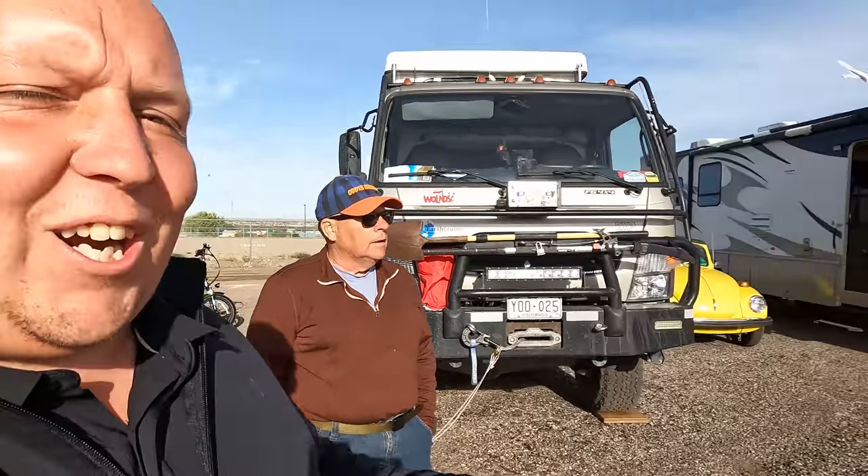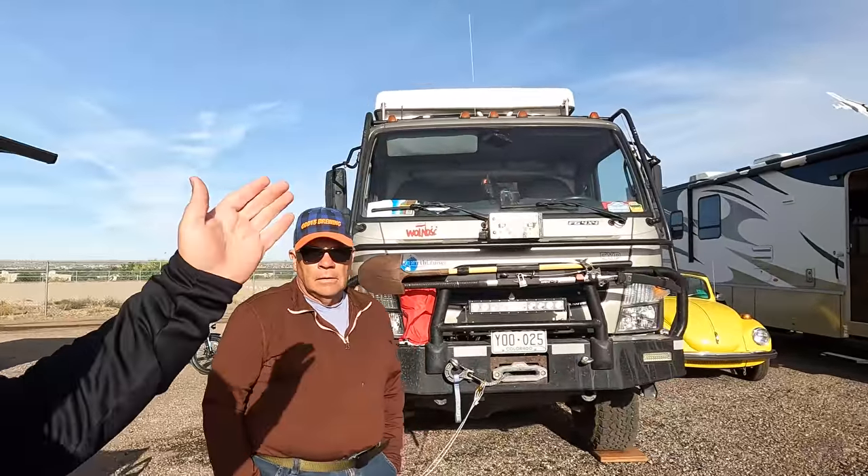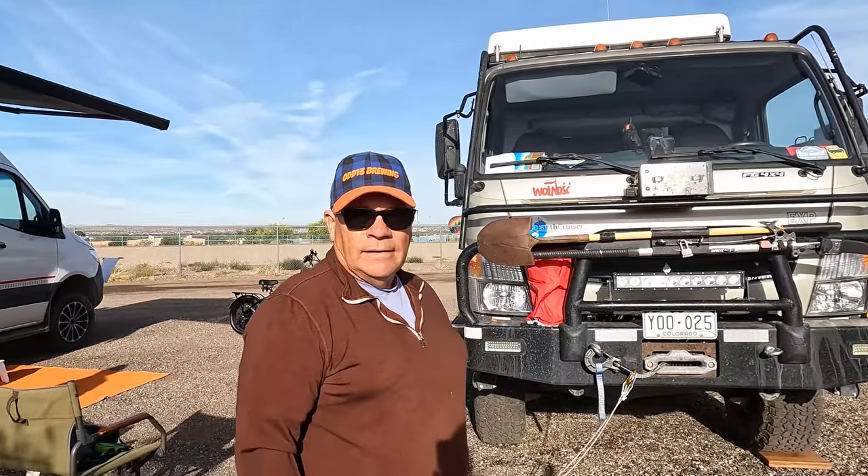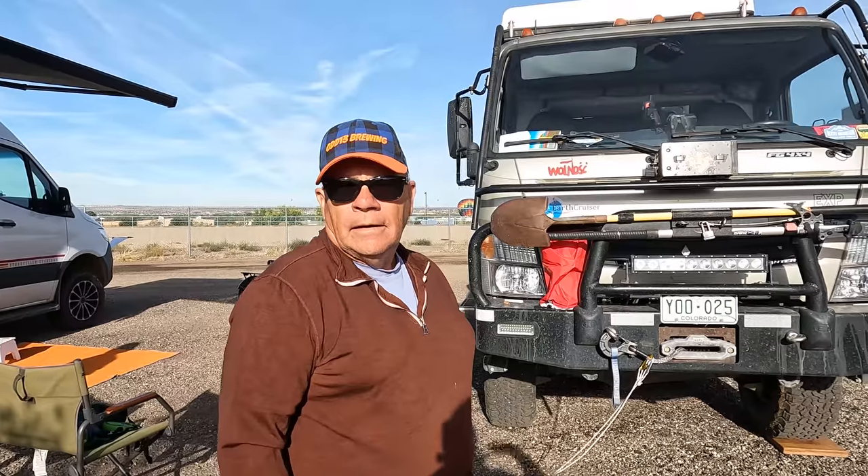Hey everyone, welcome back to another video. We are here at the 2021 Albuquerque Balloon Festival. I was just riding my bike through the RV lot and I saw this beast, and the owners were walking by. Welcome to the show! How are you today? Doing well. And your name? Glenn. Thank you, Glenn. My name is Matt.